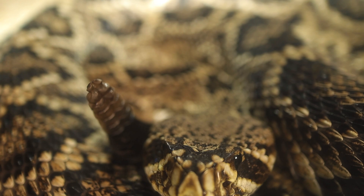The species is currently listed as least concern by the IUCN, but conservationists are pushing for more protective measures to prevent future declines.